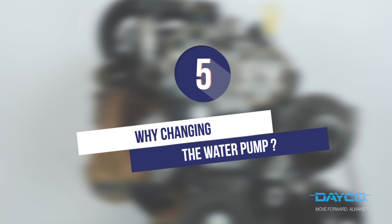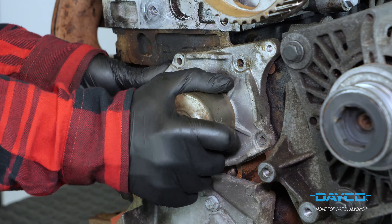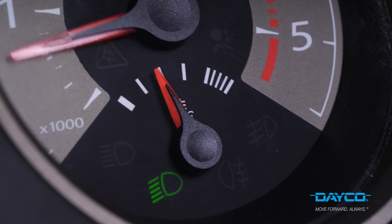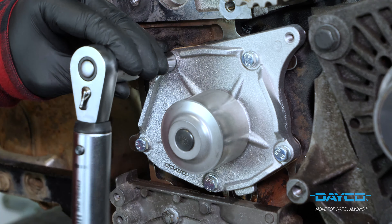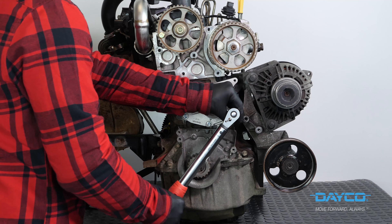Why change the water pump? When you're changing your timing belt system, we suggest changing your water pump too. It pushes the cooling liquid around the engine, and without it the engine will quickly overheat. The water pump is mainly carried by the timing belt, so if the pump breaks and blocks, the timing belt may also break.